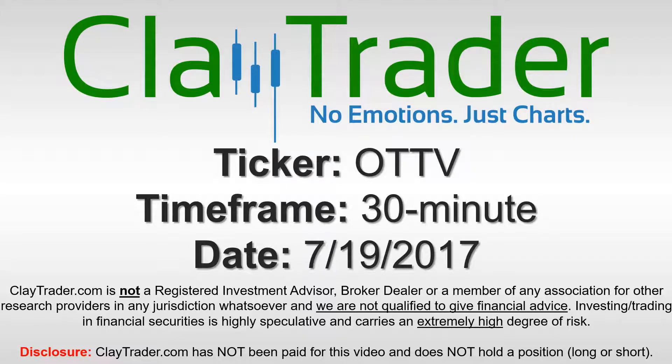Hey, it's ClayTrader and this will be a video chart on ticker symbol OTTV. We will take a look at the 30-minute time frame.